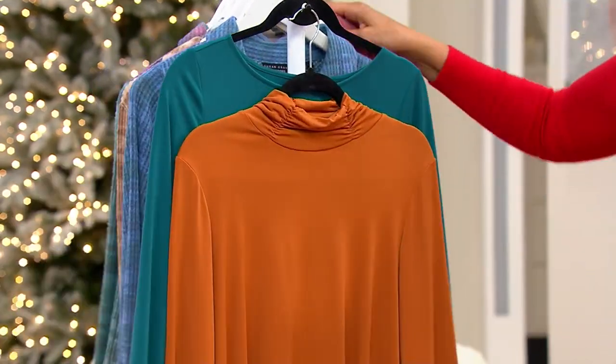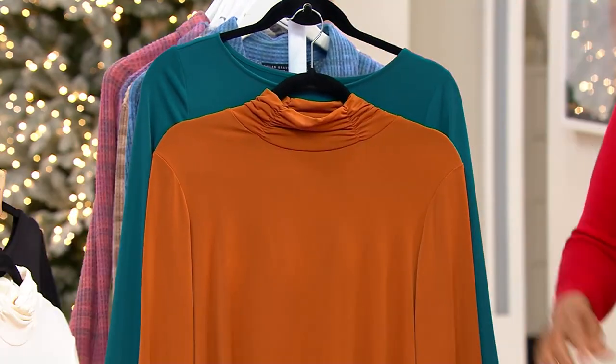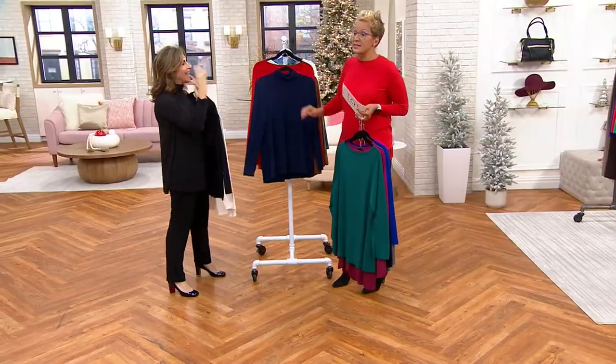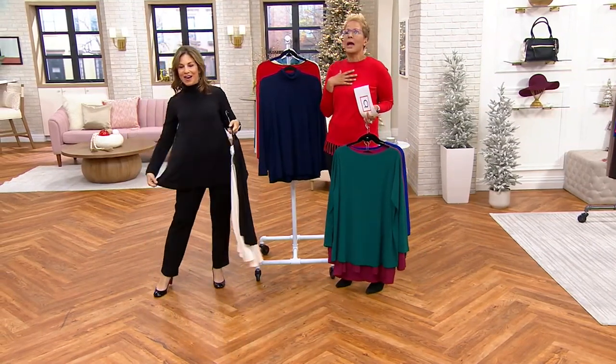Liquid knit literally got its name because it's soft, fluid, and drapey, and it's going to replace all those cotton t-shirts. And cotton does wrinkle, gets yellow under the armpits, and frays after a while. I love cotton, but now you want to put this in your cart.